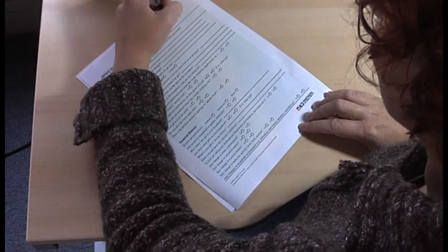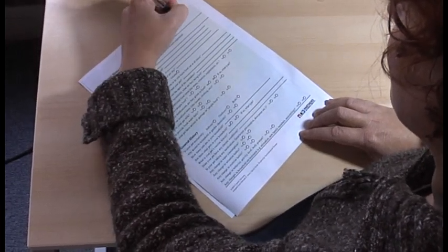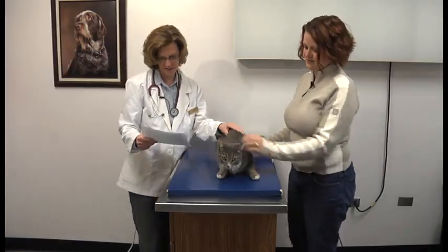Before your cat's veterinary appointment, it's a good idea to put together a history of your cat's problems. A complete history will help your veterinarian make an accurate and timely diagnosis.